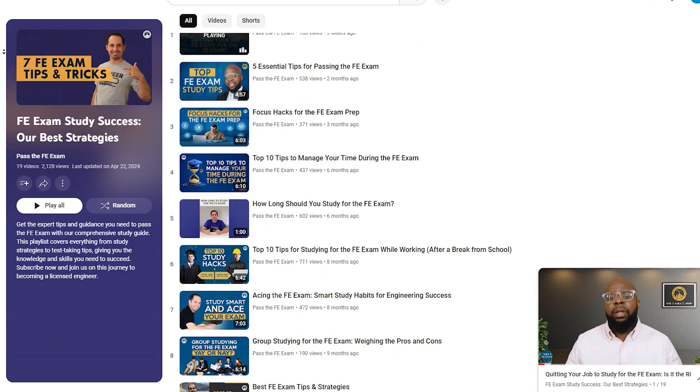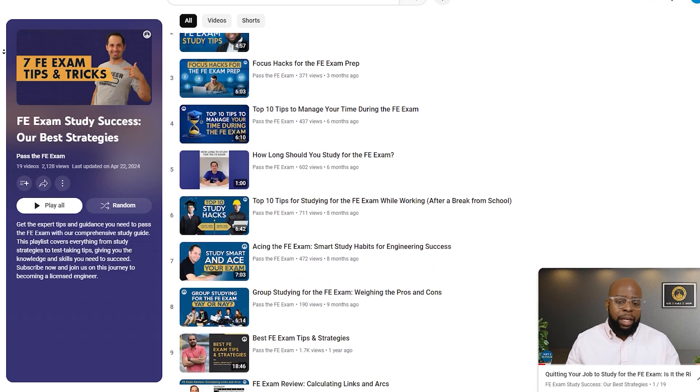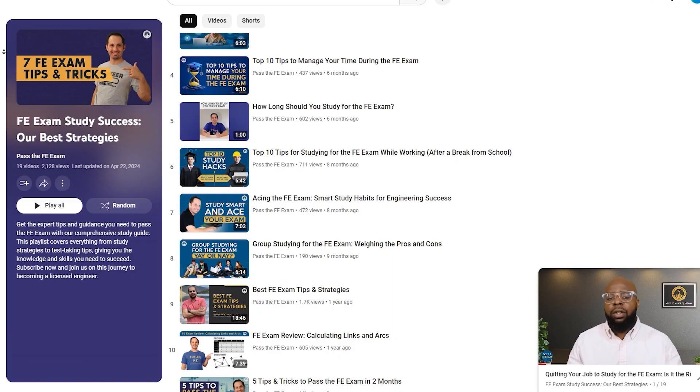Welcome to a special edition of Pass the FE Exam. It's our 100th episode celebration. I'm Anthony Fasano and today we'll reflect on our journey together so far. Throughout these videos we've explored key topics, shared successful exam strategies, and offered valuable guidance to support engineering students and professionals in preparing for and passing the FE exam.